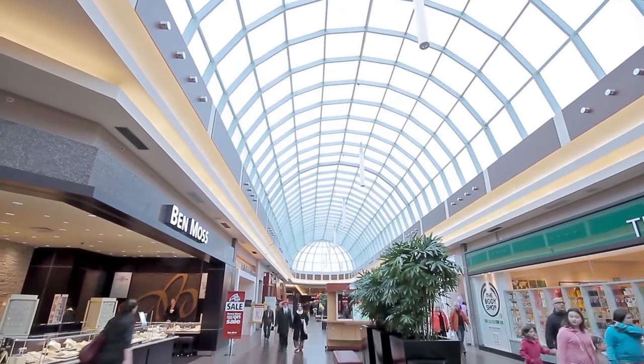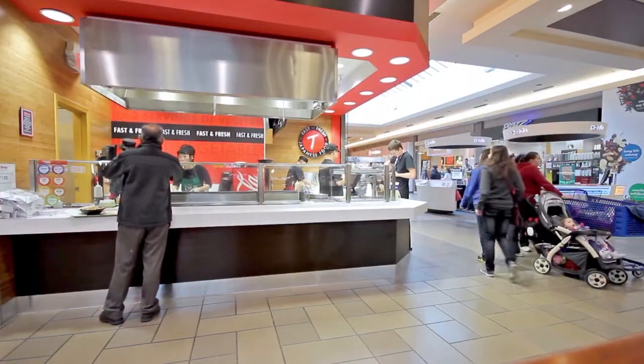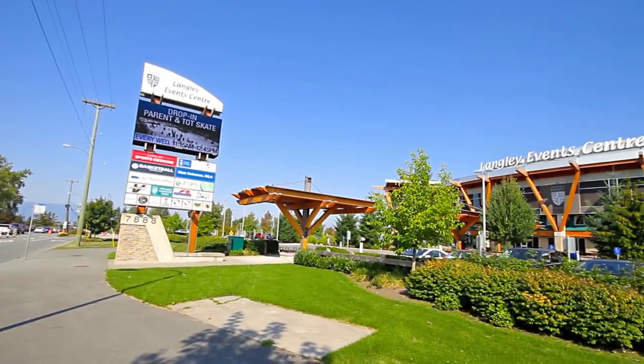This home is conveniently located just a few minutes from the shopping, dining, and services at the Willowbrook Shopping Centre, and it's a short drive to both Katsey Park and Katsey Elementary School, and the Langley Events Centre.